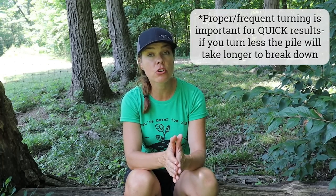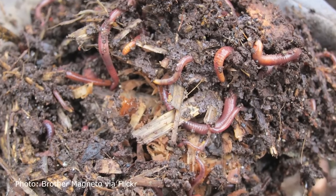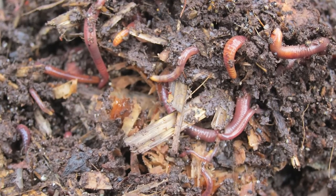Days one through four, you're just going to let your compost heap sit. Day five, you want to start the turning. Turning the pile is very important and you want to be very thorough — turn the whole thing upside down and inside out. This process has to be repeated every second day: days 5, 7, 9, 11, and on, all the way up to day 17. On day 18, your compost should be finished. Your pile should be warm but not hot, it should smell good and earthy — not foul or rotten — and you should start to see some earthworm activity in and around the compost pile.